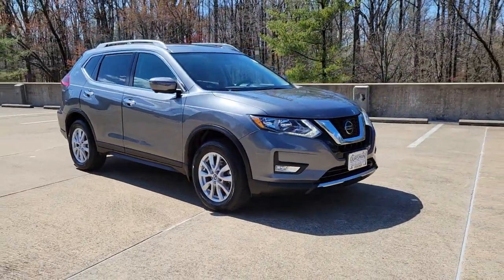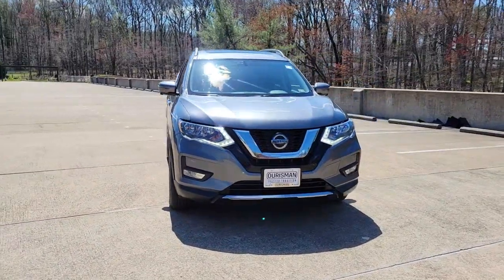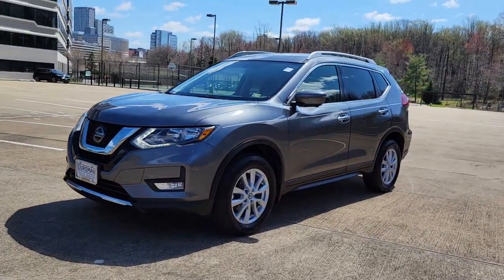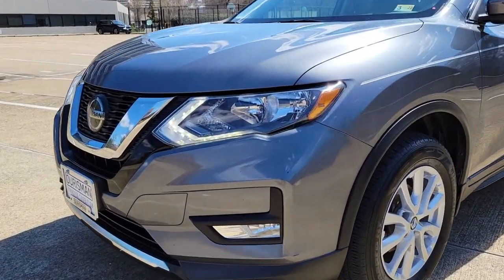This could be the car for you — the 2018 Nissan Rogue. This vehicle is an outstanding buy with fewer than 40,000 miles on the odometer. Here's a stylish, efficient Rogue that has the features you need to stay on top of today's demanding lifestyle.